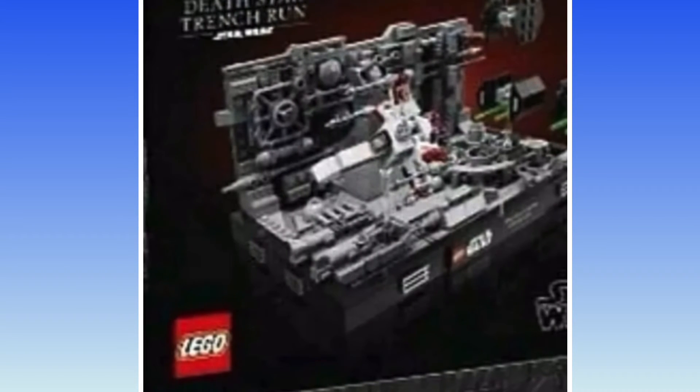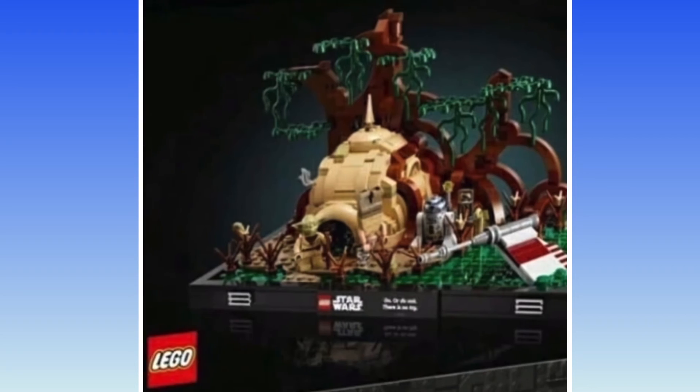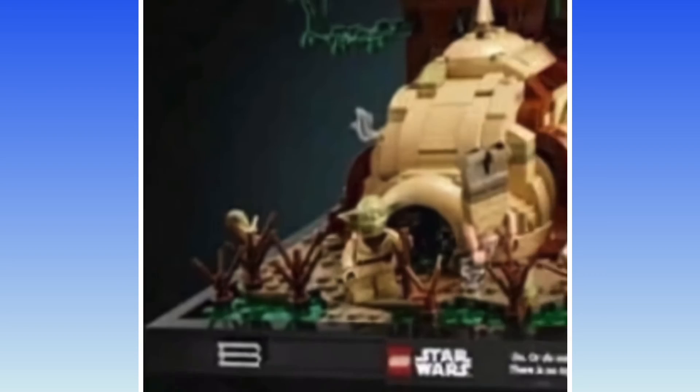I don't like the one on the left, it looks weird. I do appreciate that the Trench Run has finally been built after all these years, but I more appreciate the Dagobah Jedi Training — it just comes with more. Oh, I see Luke, I see him!